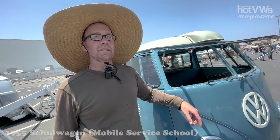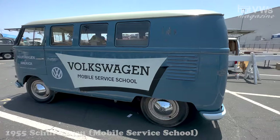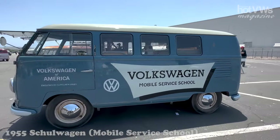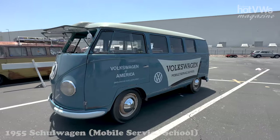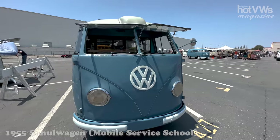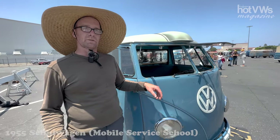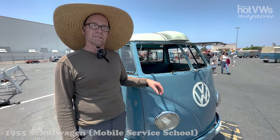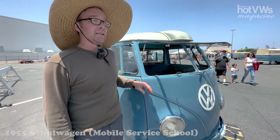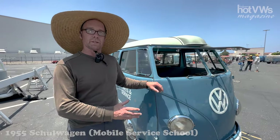So it's a 1955 Kombi Schulwagen, which is the mobile service school where they would train VW techs at dealerships. It was a special bus made by Volkswagen, only available to VW distributors — not available to the public. It was literally the most expensive Volkswagen in the 1950s.